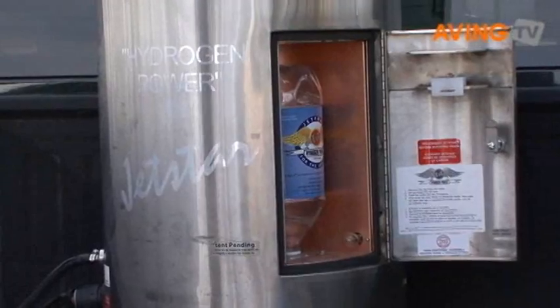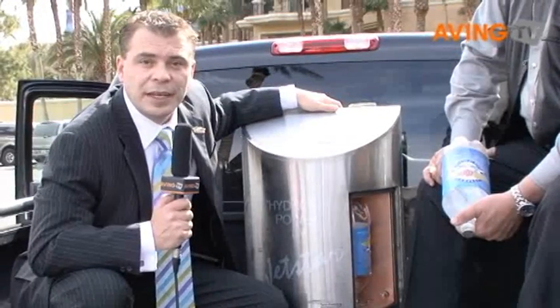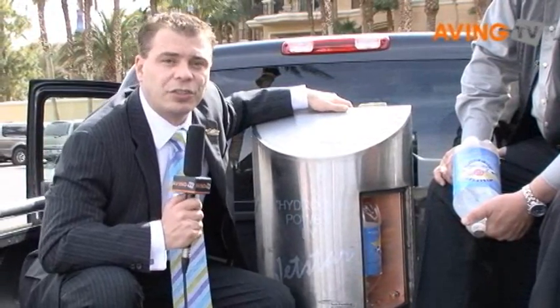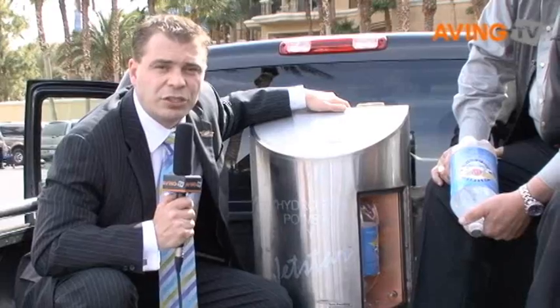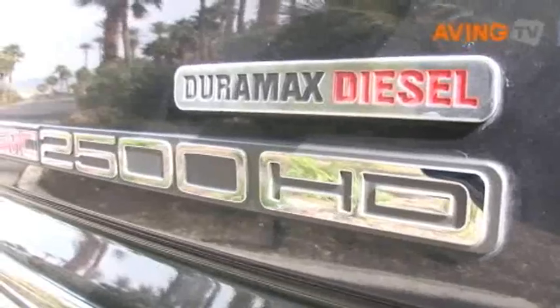In front of you sits our patent-pending Jetstar product. It is a product that creates hydrogen on demand. In doing so, we take distilled water through the intake manifold in a dry gas state by splitting the hydrogen and oxygen atoms away from each other. The benefits are a reduction in fuel consumption, a reduction in emissions, an increase in horsepower and torque, and a reduction in your overall maintenance.